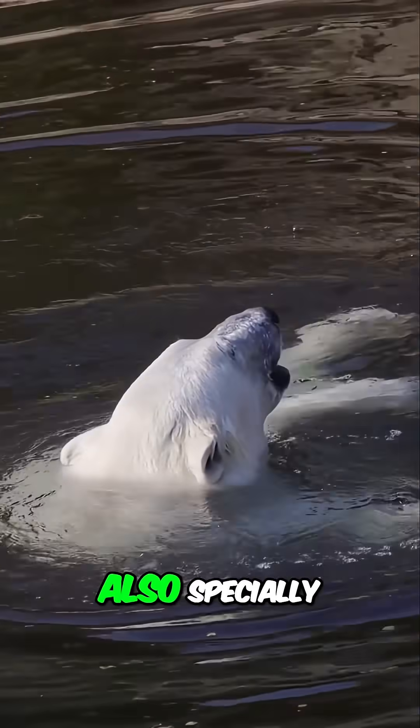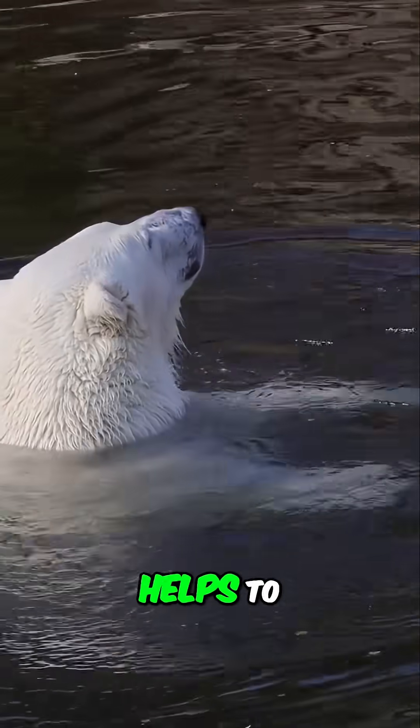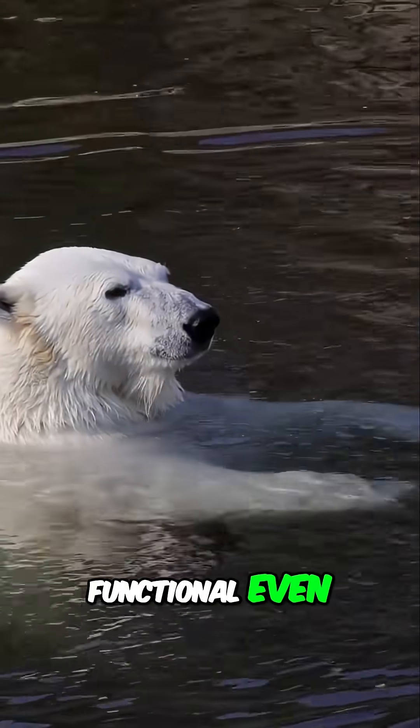Their circulatory system is also specially adapted for cold climates. This system helps to prevent frostbite and ensures that their extremities remain functional even in freezing conditions.